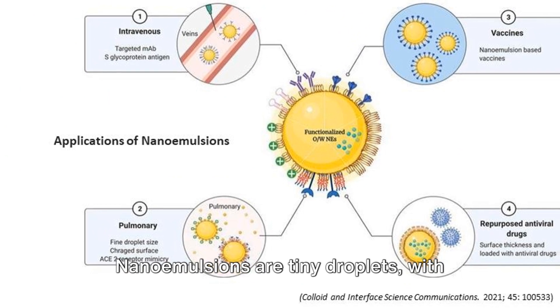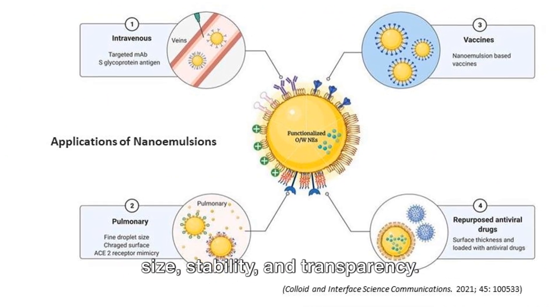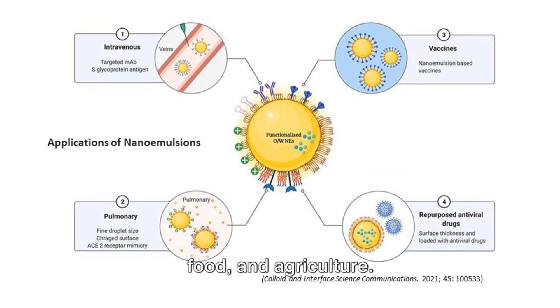Nano emulsions are tiny droplets with characteristics such as small particle size, stability, and transparency. They have a wide range of applications, including pharmaceuticals, cosmetics, food, and agriculture.